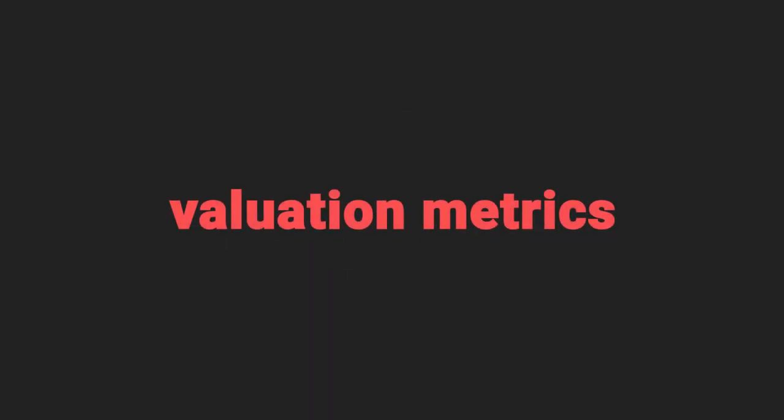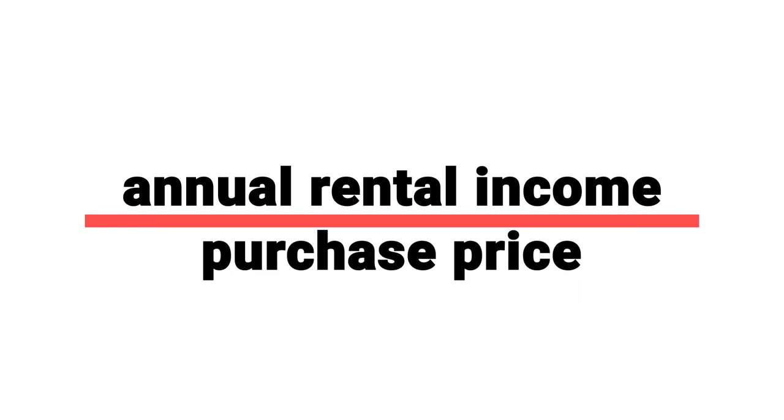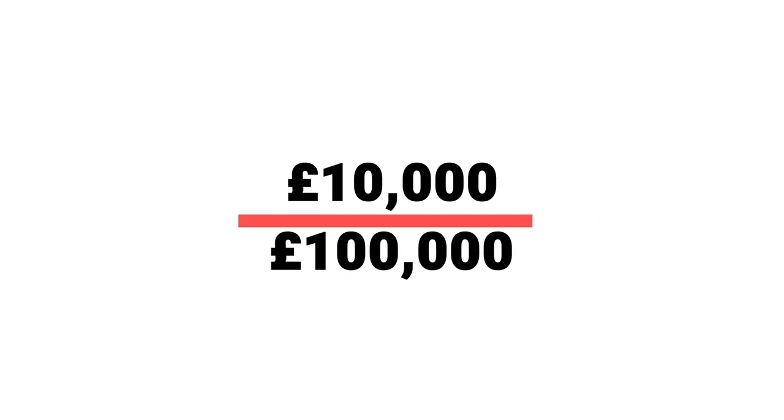Let's move on from the three-letter acronyms and talk about valuation metrics instead. The first one you'll often see is gross yield. That is very simply the annual rent that you'd expect a property to get, divided by the amount that you pay for it. So a property produces an annual rent of £10,000, it's worth £100,000 — that's what you pay for it. Therefore, the gross yield is 10%. Easy.